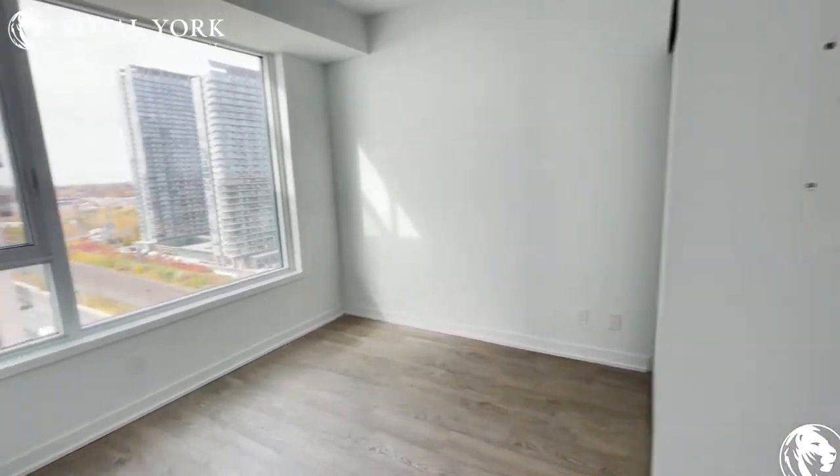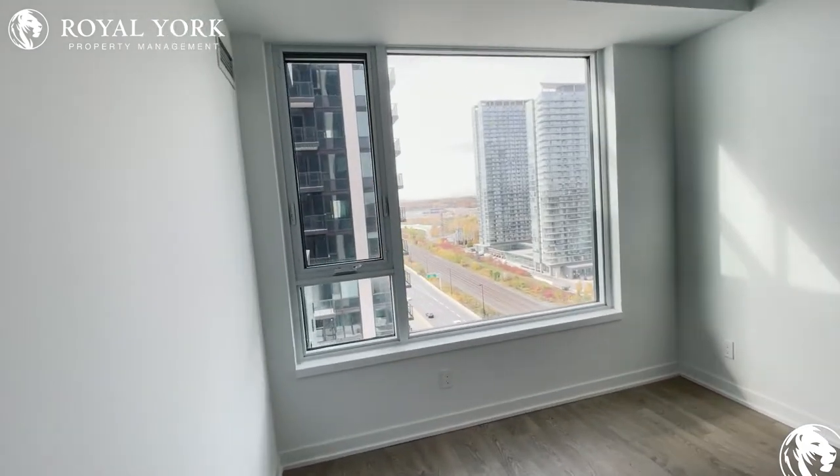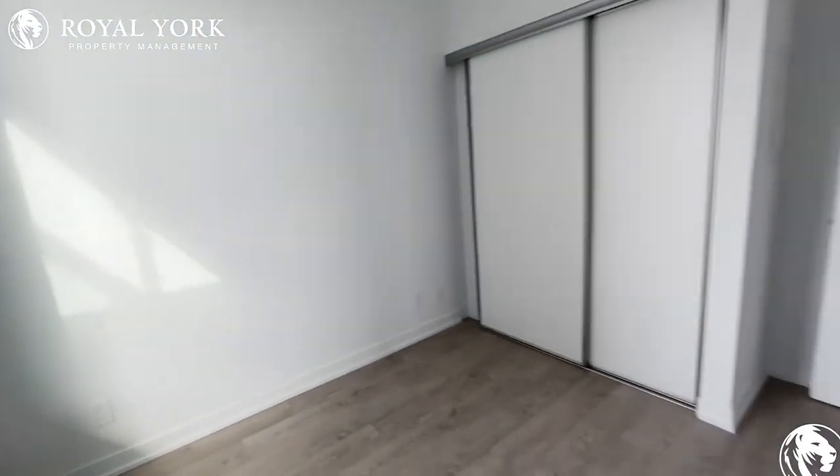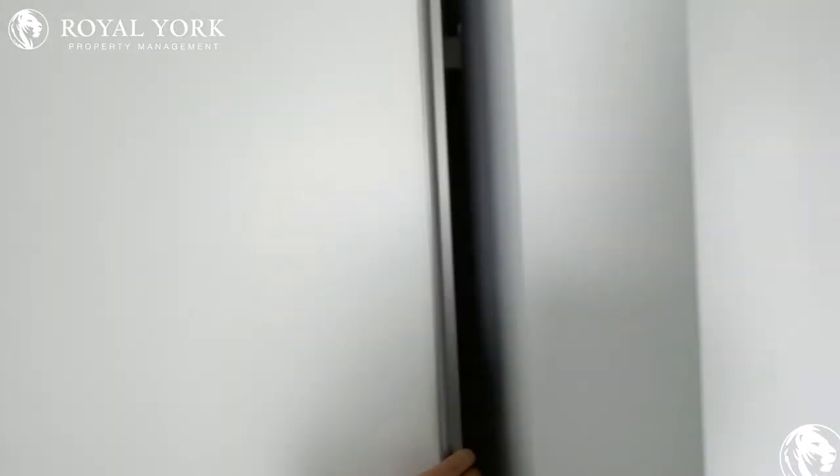Over here we have the bedroom with a beautiful view, tons of natural lighting pouring in from the big window. We have tons of closet space as well.